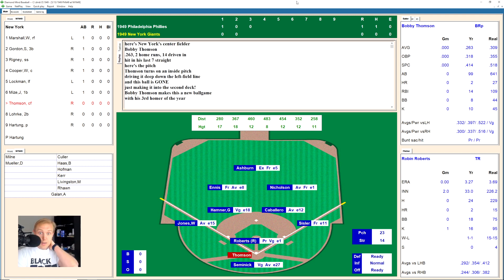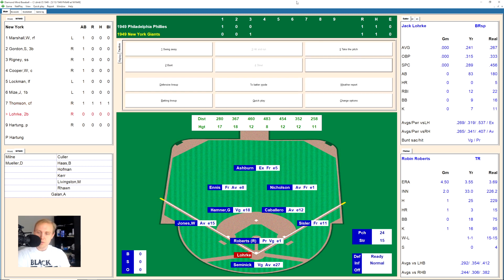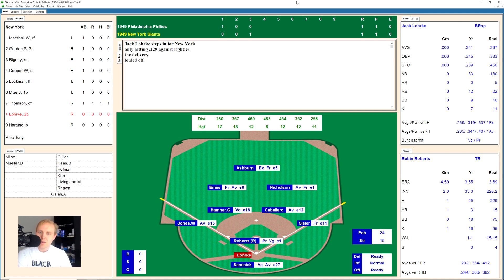Bobby Thompson comes up and gets a pitch that he likes — hits that one into the left field stands for a home run! That is home run number three on the season for him, and that ends the no-hitter, ends the shutout, and it's a 1-1 ball game.